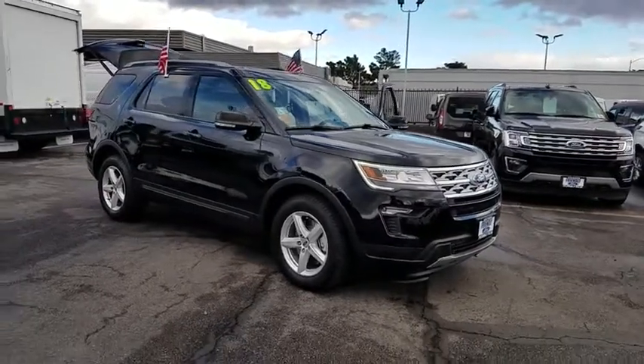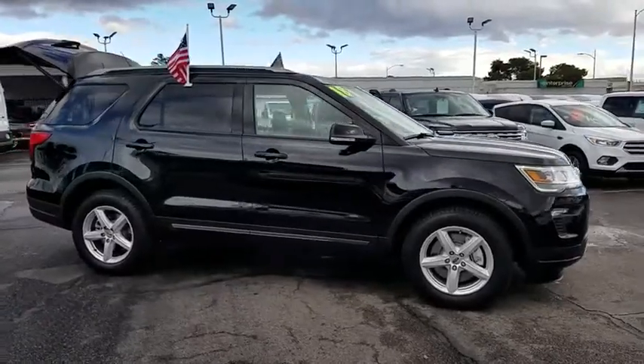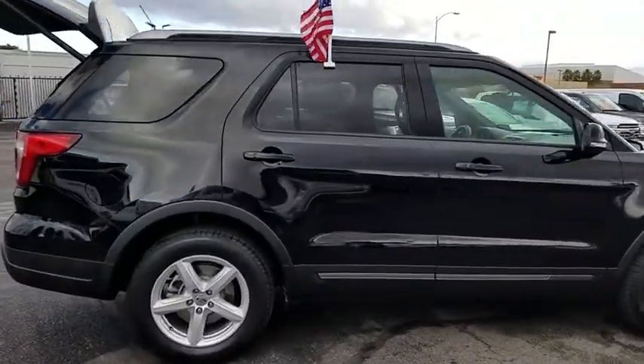2018 Ford Explorer. You've got a lot of capabilities to call on in a Ford Explorer. Don't underestimate your choices. This vehicle has less than 2,000 miles.